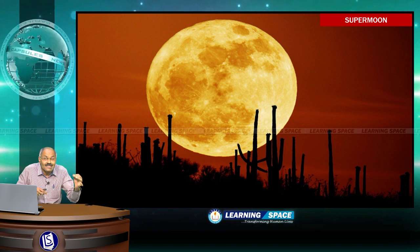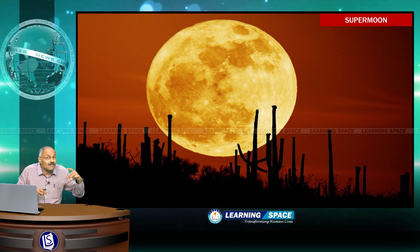The last time the full moon approached so close to earth was on January 26th, 1948. So the last incidence of supermoon was almost 68 years ago, on January 26th, 1948.